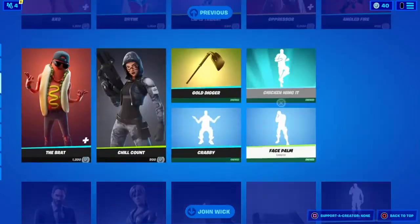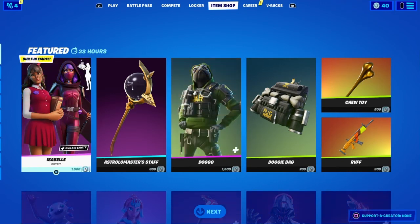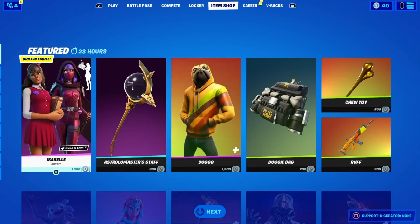And yeah, that's it for today's item shop. I hope you guys did enjoy today's video. If you did, please like and subscribe so you can see a new video just like this, and I'll see you guys next time.